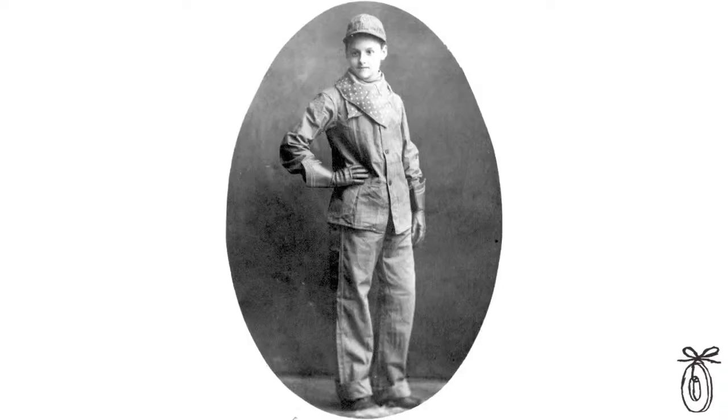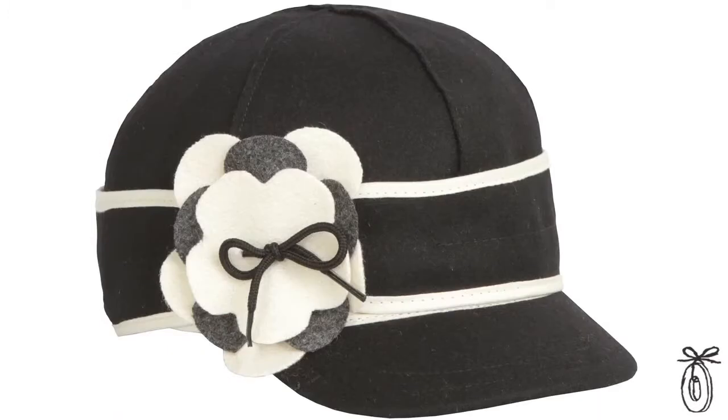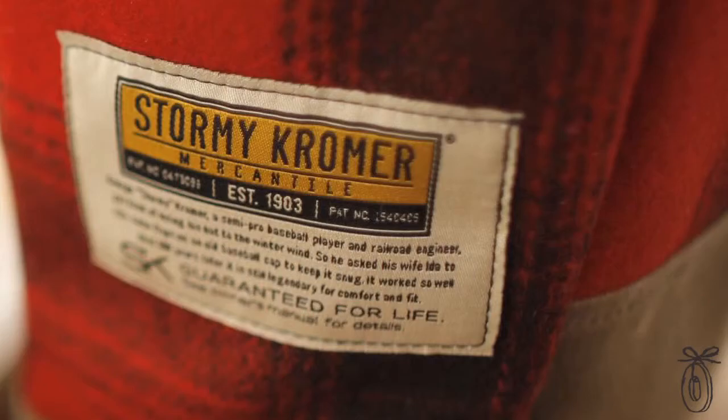Stormy wasn't the only one wearing these railroad hats. There were women working on the railroad wearing them as well. In fact, so many people liked these hats that they weren't able to keep up with demand. They're still holding on to the tradition and you have the original steel inside every cap, just like they used to be.